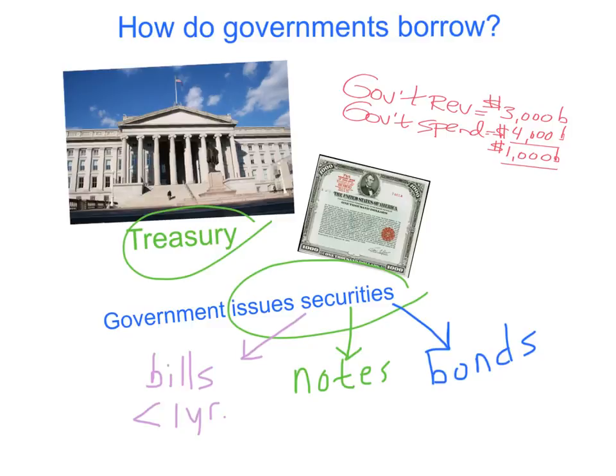Notes have a maturity of between one and five years, so the government pays the people back after between one and five years. Bonds have the longest maturity — more than five years, usually ten years. Many government bonds have a maturity of 30 years.